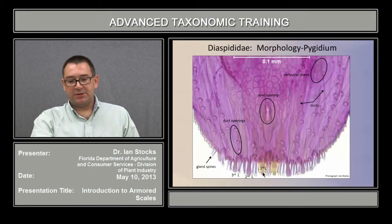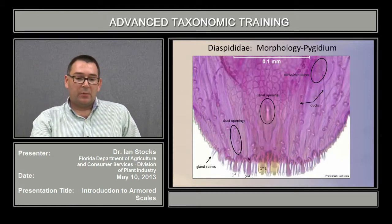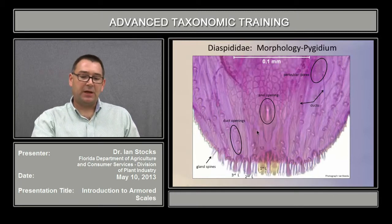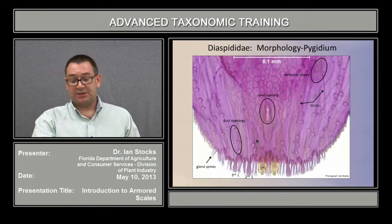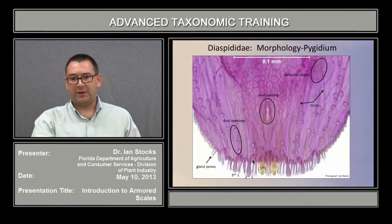The lobes are sclerotized projections of various morphology. There is the median pair — the first lobe — then the second lobe and third lobe. The number can vary significantly; in a few cases there are zero lobes, but the most common is one, two, or three pairs. In some cases the lobes can be diminished to the point where they are completely gone, or present only as sclerotized projections. The region known as the interlobular space, and characters present there such as setae or the opening of ducts, are also taxonomically important.